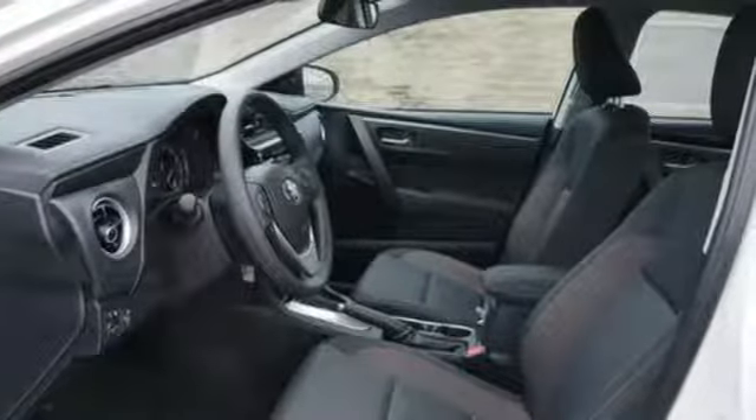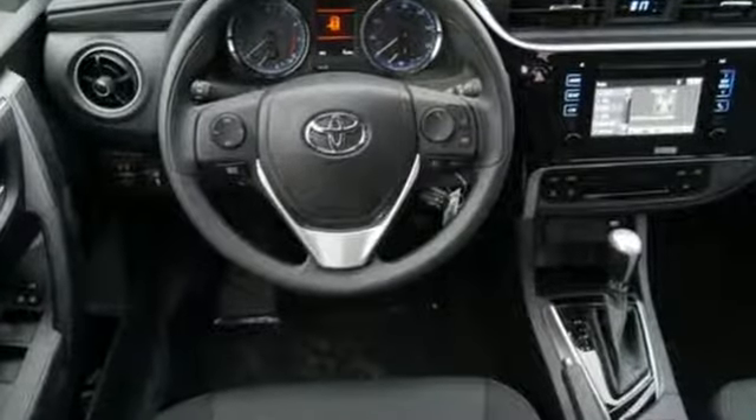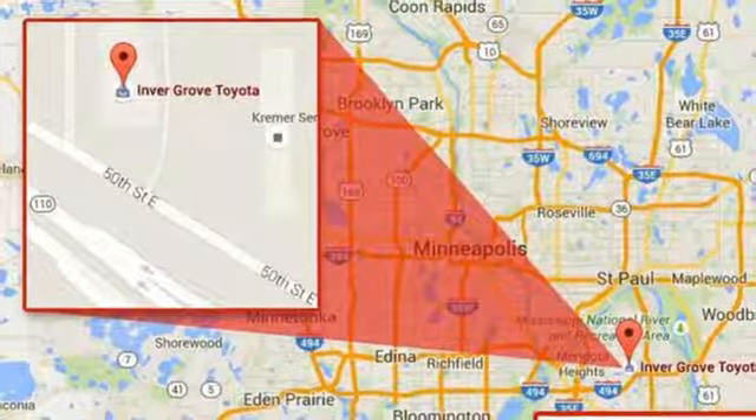Features include Bluetooth streaming audio, manual tilting steering column, dynamic radar cruise control, manual telescoping steering column, inline four-cylinder engine, and gas pressurized shocks.